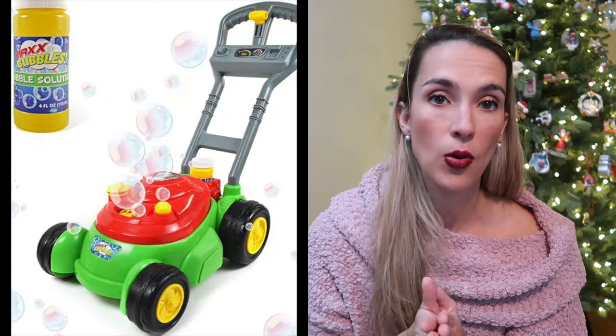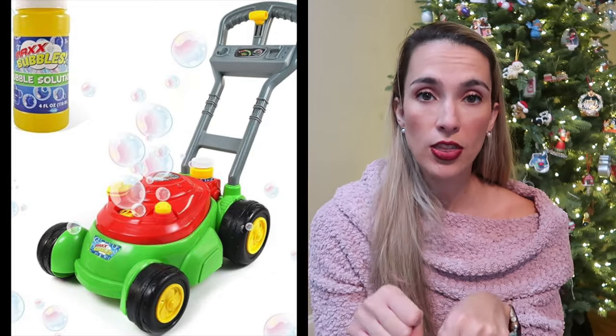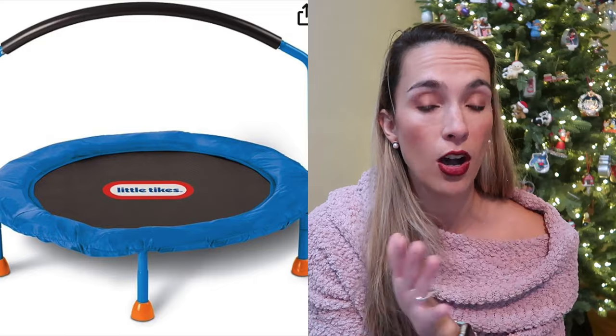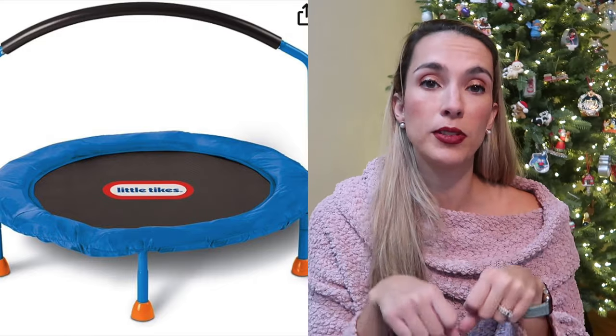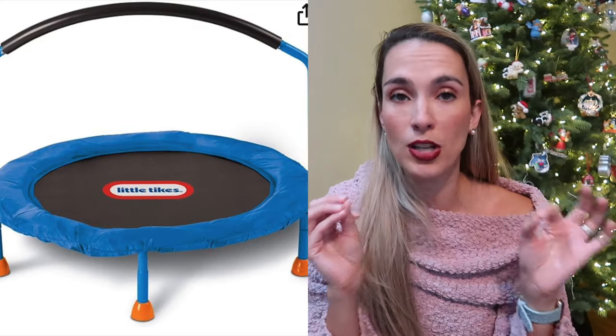An outdoor toy we love is the bubble and go mower — you fill up a little spot with bubble solution and when they push the lawn mower, bubbles come out. Super fun gift that my kids loved. Another item is the Little Tikes trampoline, which comes with a bar over it to help you hop on as you grow. We've now taken the bar off, but they love to jump on it and it was the best way to have a trampoline in our house.